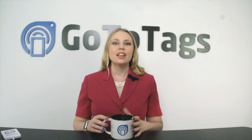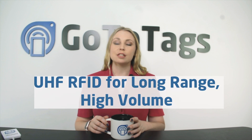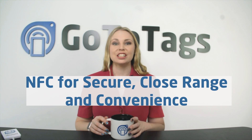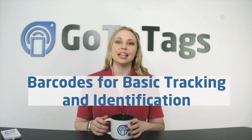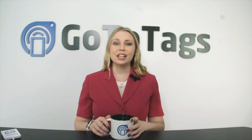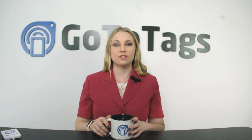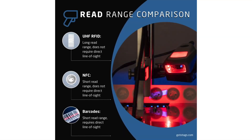So which is right for you? The answer depends on your specific needs. UHF RFID is best for long-range tracking and high-volume environments. NFC excels in secure, close-range communications and convenience. Barcodes are the most cost-effective and simple solution for tracking and identification. At GoToTags, we offer solutions for all three options and can help you choose the best tag technology for your specific project — whether you need the advanced capabilities of UHF RFID, the convenience of NFC, or the simplicity of barcodes, we've got you covered.